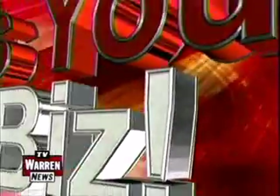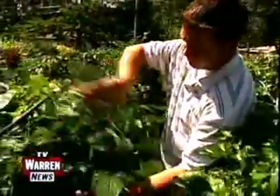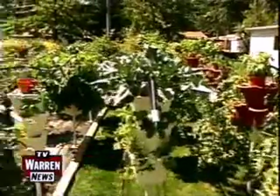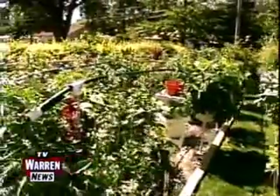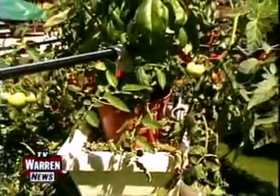A couple of local gardeners are taking vegetable growing to a whole other level and they're sharing their unique ways with TV Warren, more in this week's edition of It's Your Biz. Gardening gurus Tim Sher and Dan Maslach of Vertical Paradise Farms are using soilless hydroponic technology to grow vegetables vertically in their large garden at their home on Loretta Street near Ten Mile and Ryan.